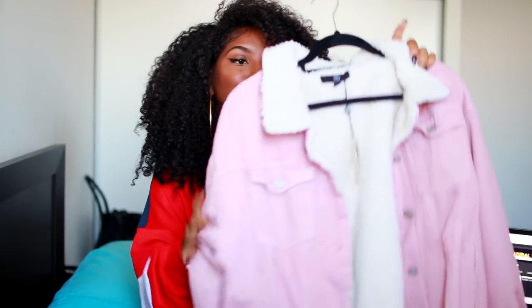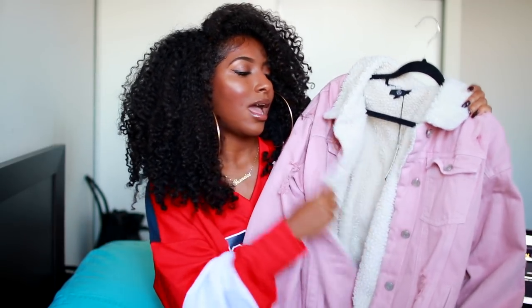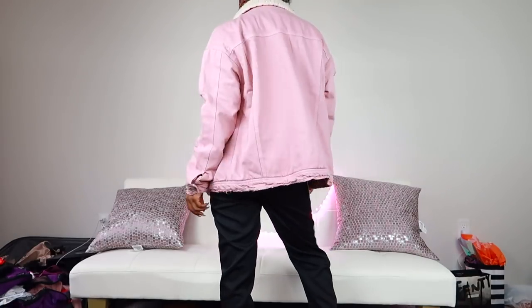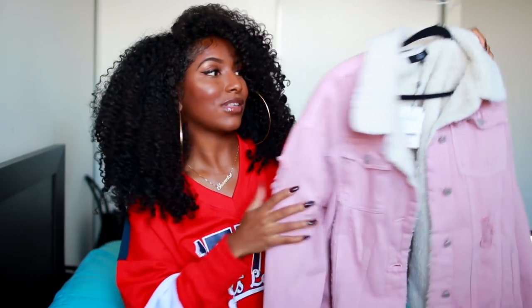The last jacket is a pink jean jacket. I got it mainly because it's pink and I have like three pairs of pink shoes I can match with it, plus I'm obsessed with jean jackets — you can never have too many. On the inside it has like a woolish, fleece lining — I don't even know what you call it, it's like sheep stuff in there. But it's super warm and really cute. This thing is heavy, so it's going to keep you nice and warm.